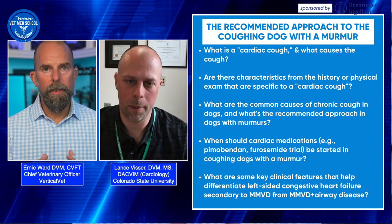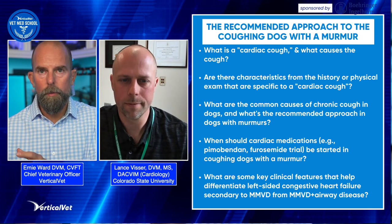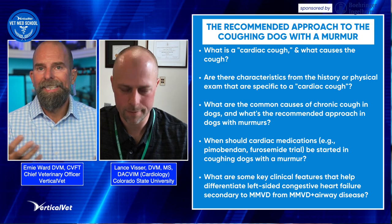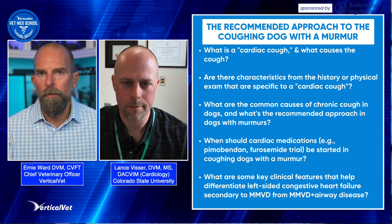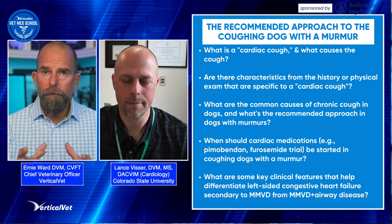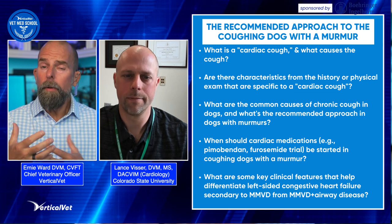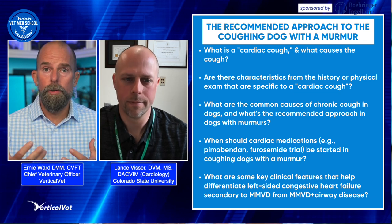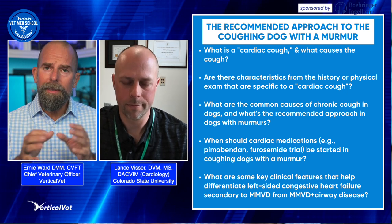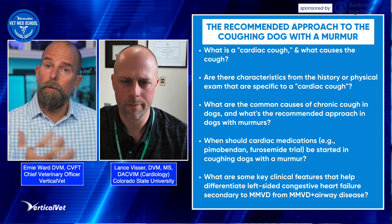In the hospital a lot of dogs are ramped up and tachypneic from excitement. So assuming the patient is stable and not overtly dyspneic, what we really look for as the better outcome variable is the resting — when they're calmly resting with the owner or sleeping — respiratory rate. We use a cutoff of around 30 breaths per minute; the literature supports that. If their breathing rate is consistently above 30, and sometimes we give a little wiggle room to 36 breaths per minute, that's the real red flag in a dog with a loud murmur.